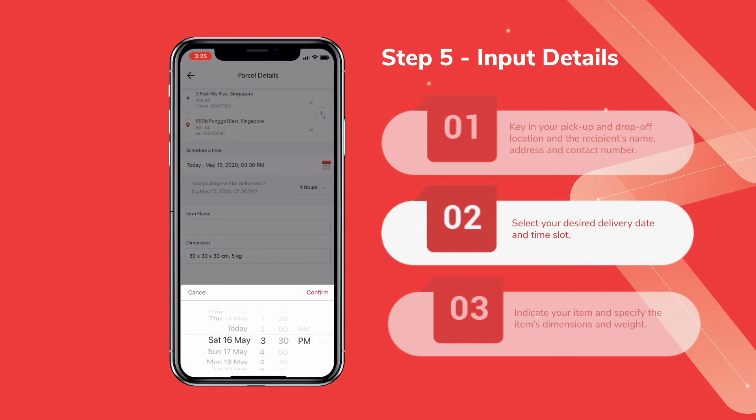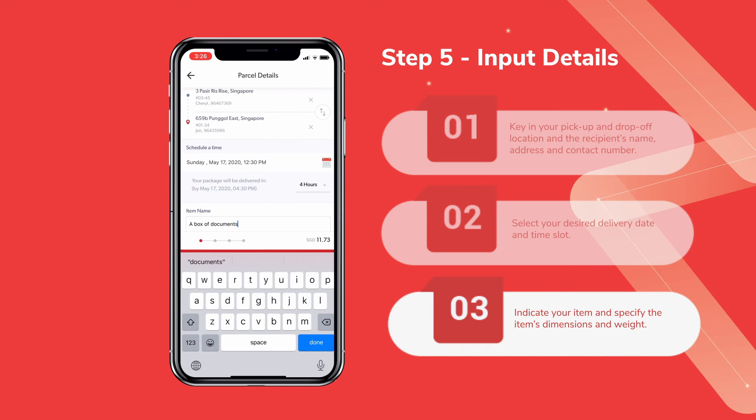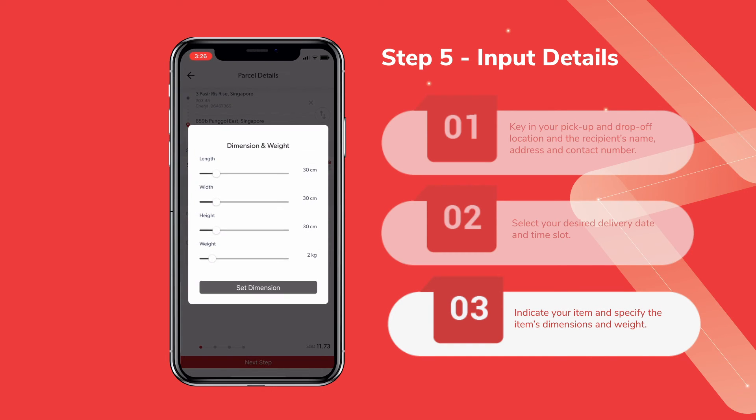Secondly, select your desired delivery date and time slot. We can deliver on demand within 4 hours. Next, indicate your item and specify its dimensions and weight.